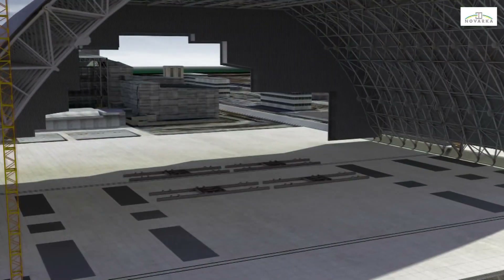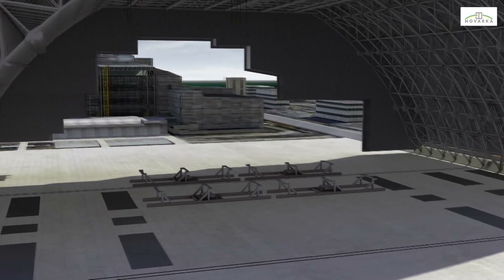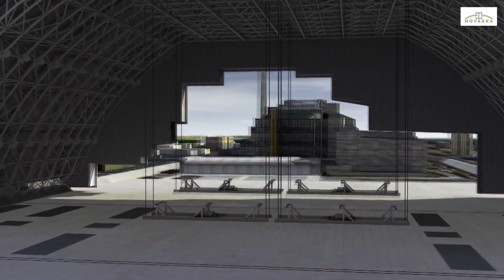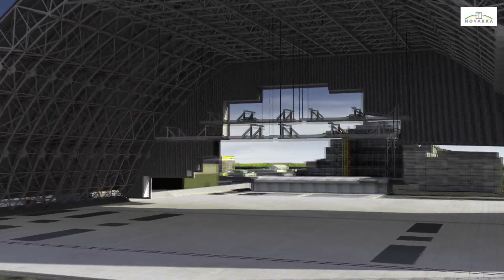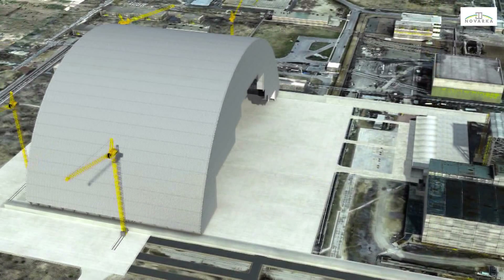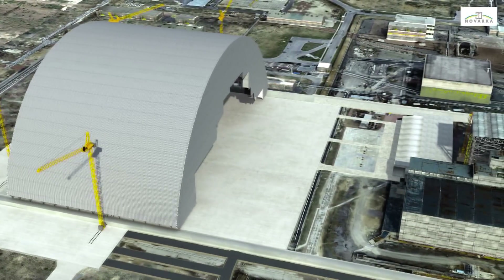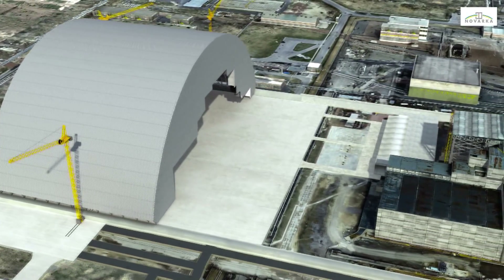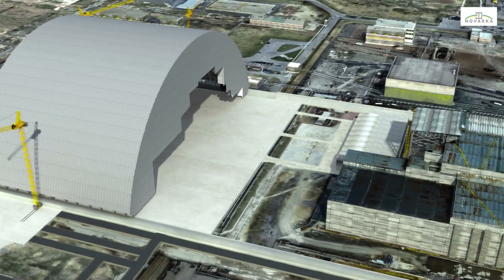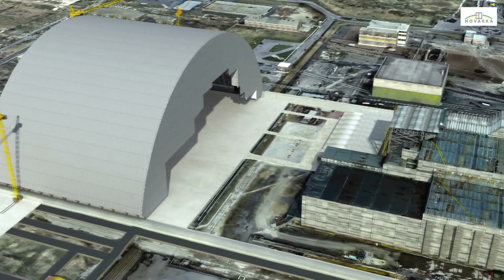The arch will be equipped with overhead cranes, designed for dismantling the shelter and the damaged reactor unit. They will be assembled on the ground, then lifted using cable actuators, secured to the arch structure 85 meters above. After the finishing work and preliminary tests have been completed, actuators will slide the arch 300 meters to its final position.